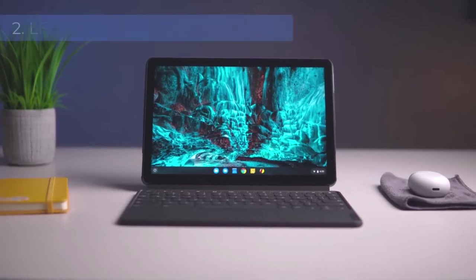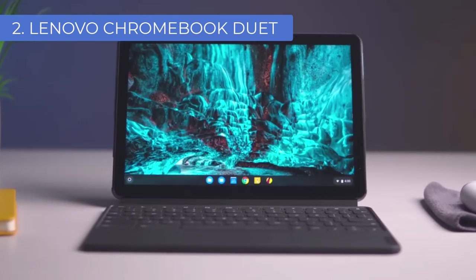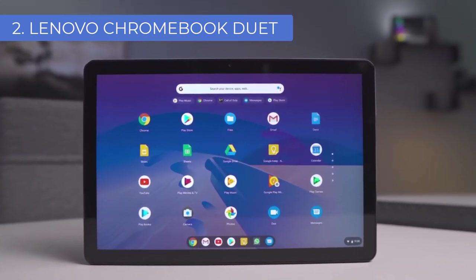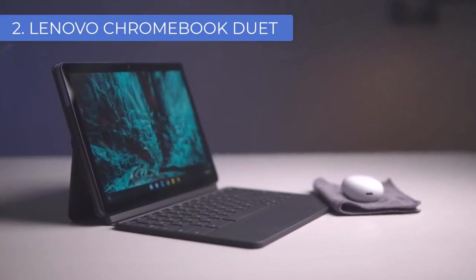Number 2: Lenovo Chromebook Duet. Lenovo is known for its reliable, highly functional machines, and the Chromebook Duet is no different. It has all the features of a laptop but with the convenience of a tablet — a perfect blend of power, portability, and value, making it ideal for both music making and other activities.